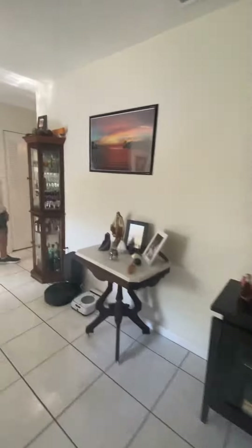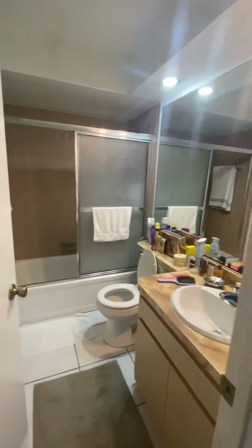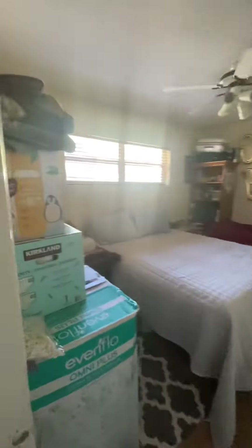Going into the living quarters, you have a bathroom, bedroom, and laundry's over here.